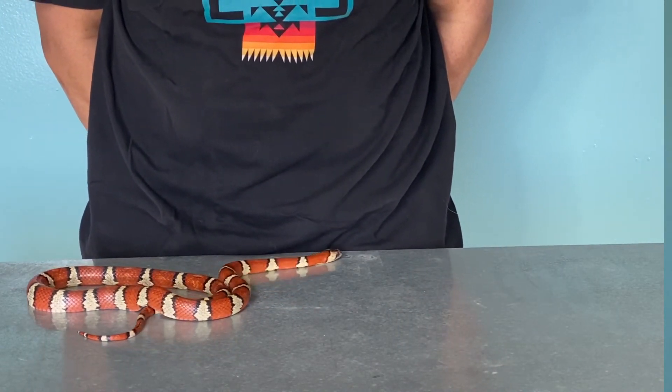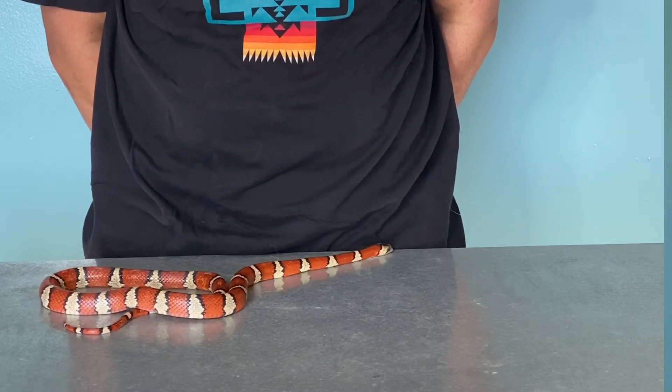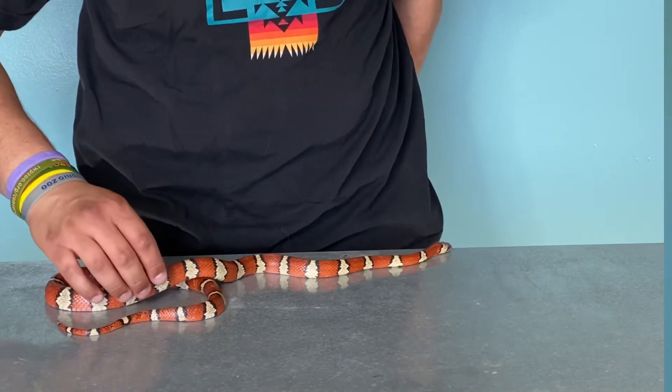I'm a big fan of the tricolor phase — these guys are probably my favorite kingsnake, maybe my favorite colubrid in general, although I am starting to get way more into North American colubrids. I really like these guys because they're not in the hobby a whole lot. Ball pythons have kind of taken over everything for the last few years, and colubrids are really starting to come back, but for a long time these guys were really hard to find.